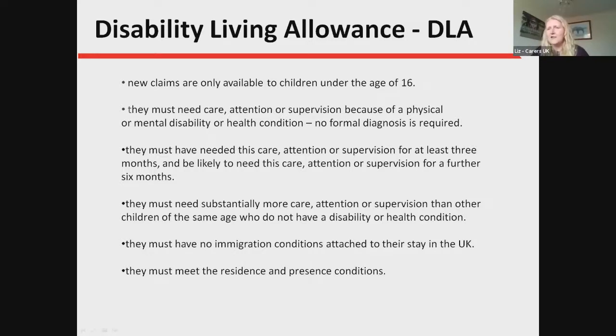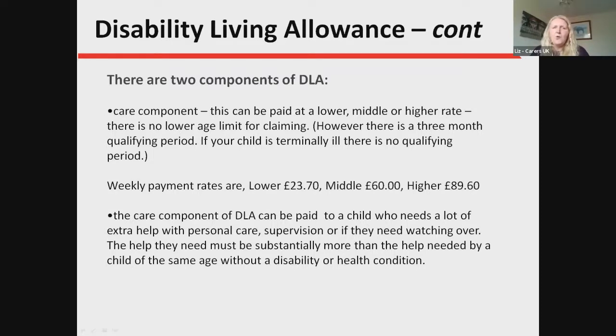If immigration conditions apply and there is no recourse to public funds, a disability benefit cannot be claimed — that could be a whole session on its own, so please contact us if this applies to you. The child must also meet the resident and present conditions — essentially that they are in the UK and the parents are settled here. There are two components to DLA: a care component paid at three rates — lower, middle, or higher — and there is no lower age limit for claiming. There is a three-month qualifying period, so payment would not start for three months even if you claim straight away.